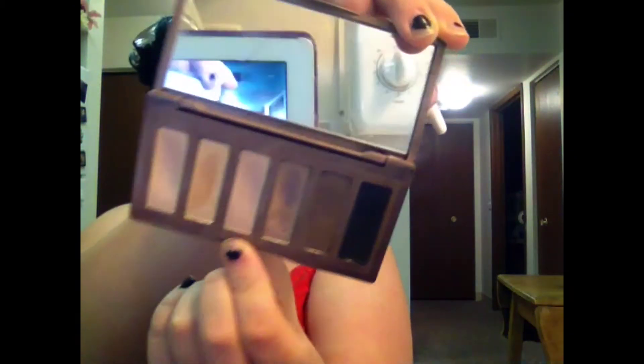Then I'm going to use the Naked Basics — I'm going to use the shade called Y-O-W-O-S. I forgot what that was called.